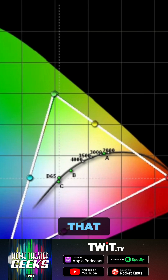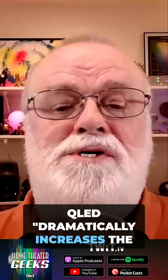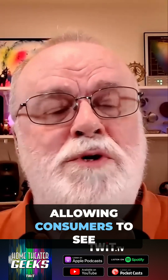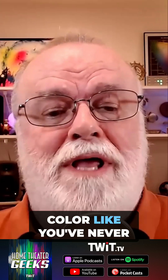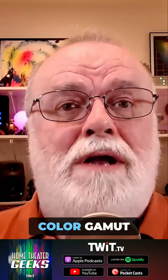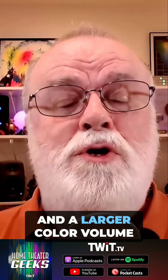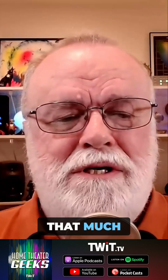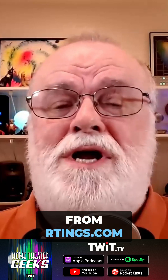Hisense says that QLED dramatically increases the color space and improves color saturation, allowing consumers to see color like you've never seen it before. Quantum dots do provide a wider color gamut and a larger color volume, but not by all that much.